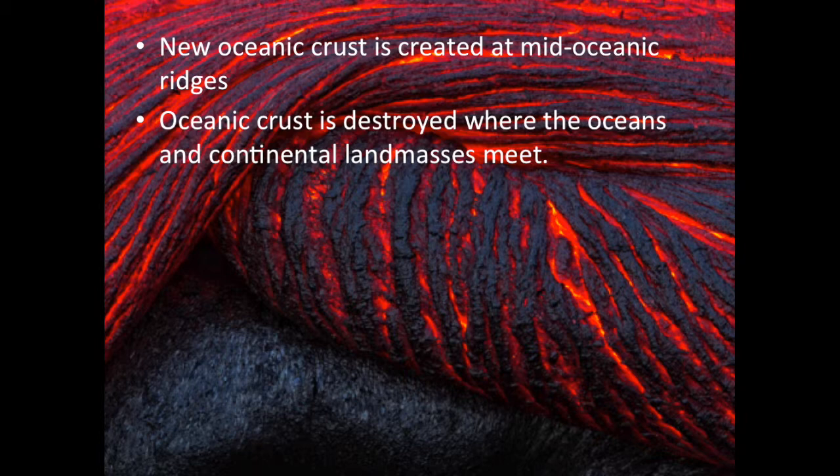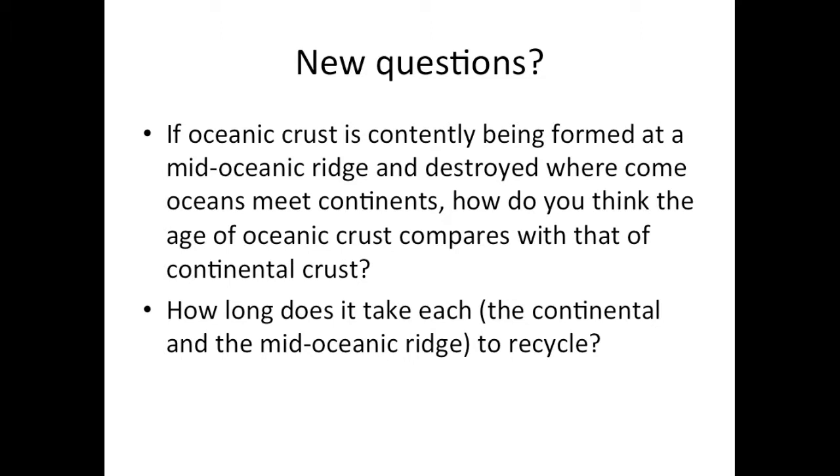We know the size of the Earth has not changed over millions of years. Thus, as new crust is created, old crust is destroyed. As one ocean grows, quite likely another shrinks. North America and Europe creep slowly apart as the Atlantic Ocean grows at a rate of about 2.5 centimeters a year. If oceanic crust is constantly being formed at mid-ocean ridges and destroyed where some oceans meet continents, how do you think the age of oceanic crust compares with that of continental crust?